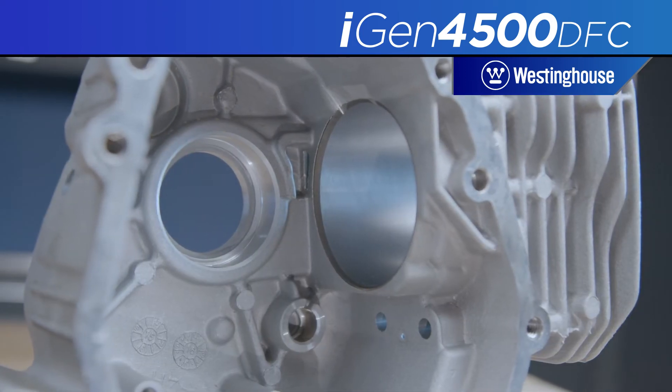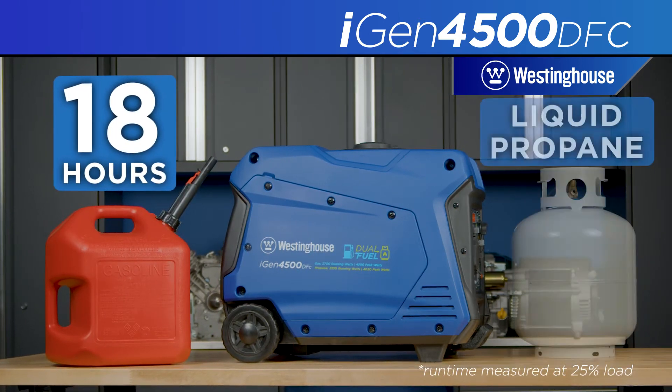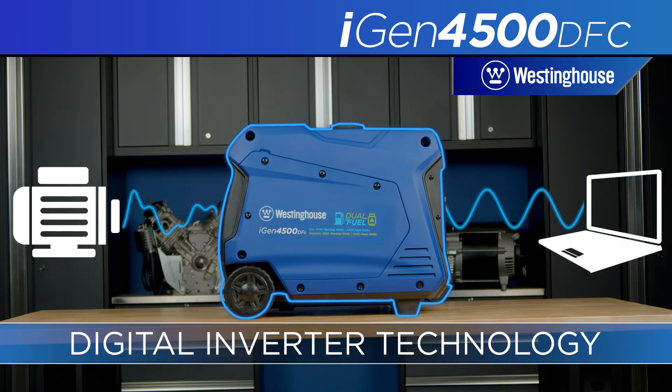The heavy-duty Westinghouse engine, constructed with a durable cast-iron sleeve, will run up to 18 hours on a full tank of gasoline and can easily switch to liquid propane on the fly.